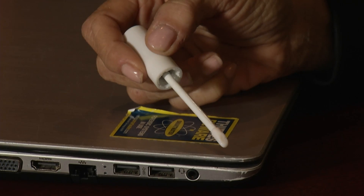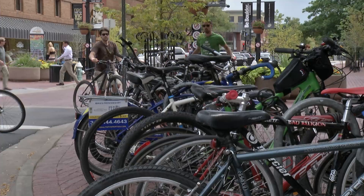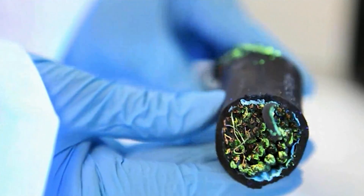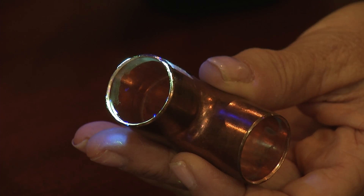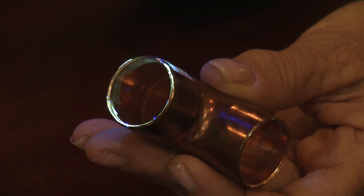Smart Water is a clear, non-hazardous liquid that contains a unique forensic code — it's like a one-in-a-billion signature. All you do is apply a dot to laptops, jewelry, your lawn equipment, bicycles, anything of value. It's a water-based traceable liquid with non-toxic additives that leaves an identifying mark that can only be seen under ultraviolet black light.